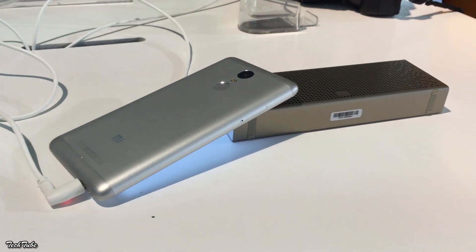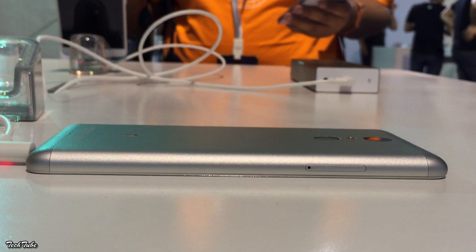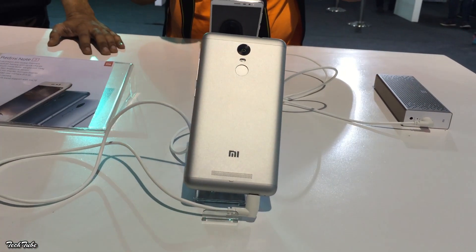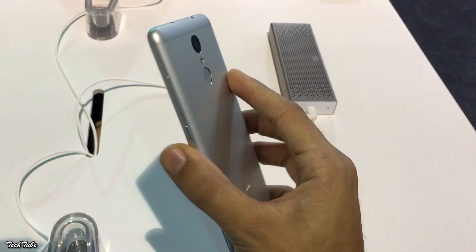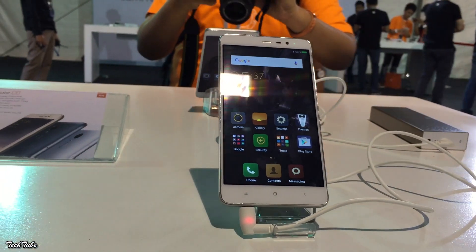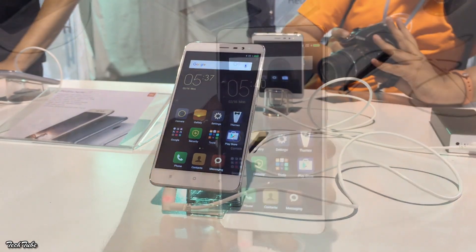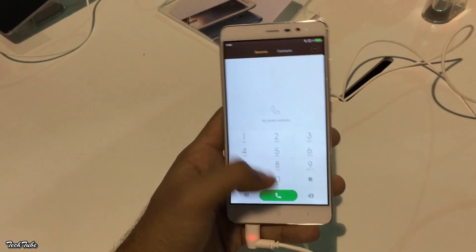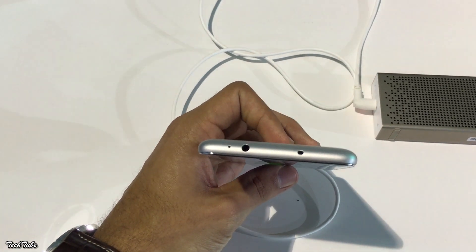The Redmi Note 3 comes with an all-metal body — the first time Xiaomi has used a metallic body for a Redmi device. On the back is a 16-megapixel camera along with a fingerprint sensor, featuring for the first time on a Mi device. On the front is a gorgeous 5.5-inch 1080p display with a pixel density of 403 pixels per inch, and the display is bright and easily readable in direct sunlight. On the top, you get an infrared sensor.